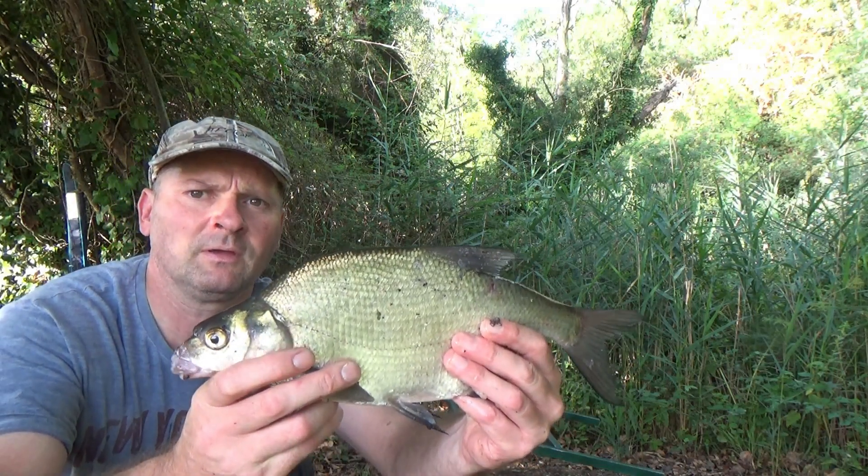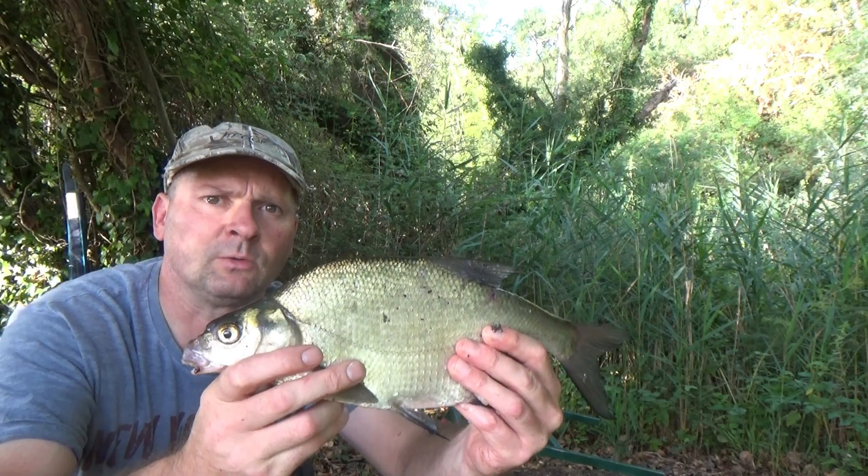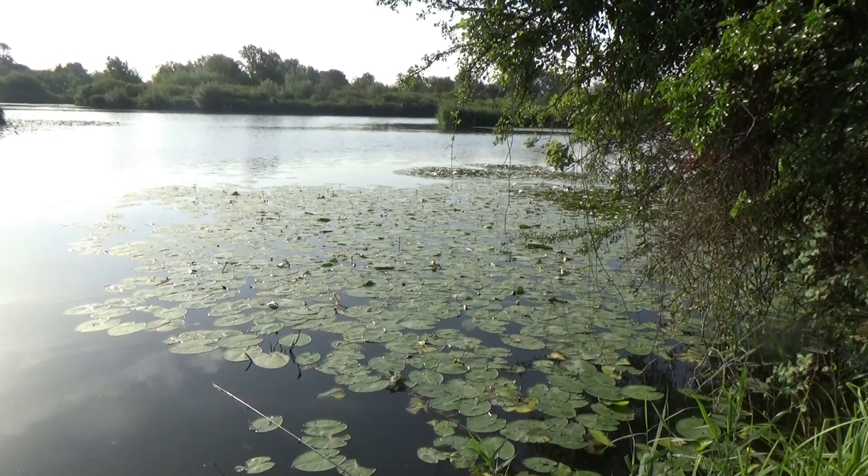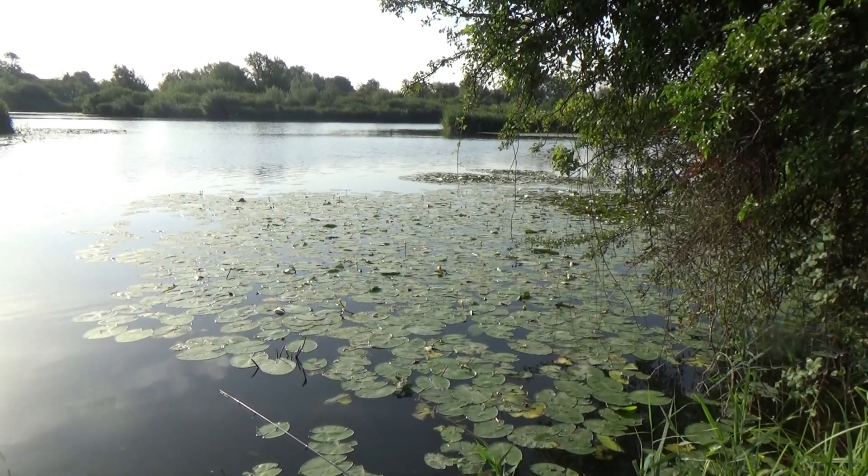Got skimmer number five. Caught a couple on double sweetcorn and they're getting slightly bigger. Just put a worm on. Had a couple of fish on double corn and a few fish on maggot, now I'm on worm.